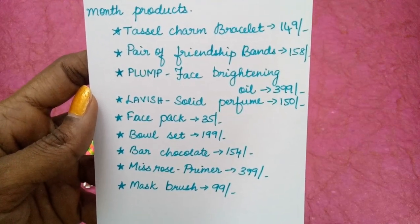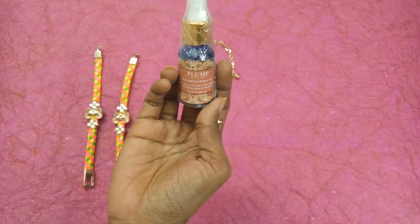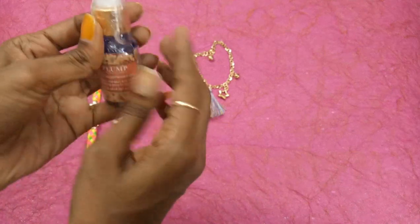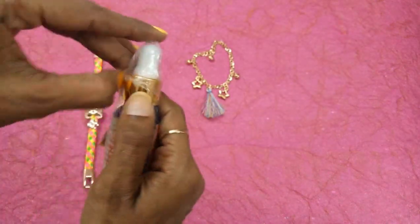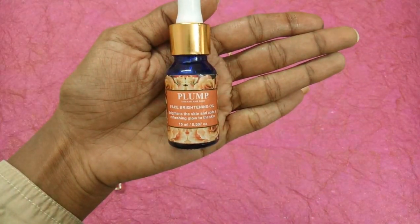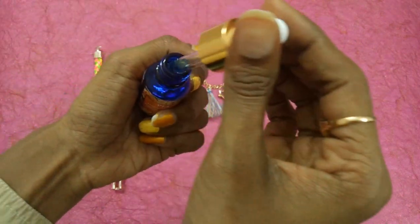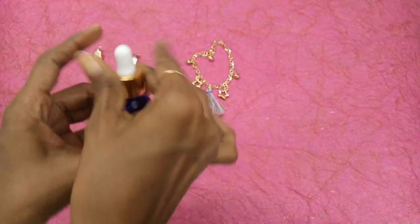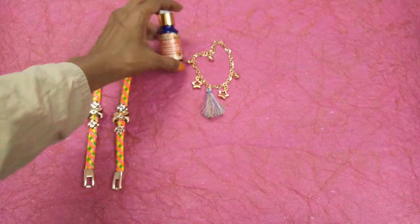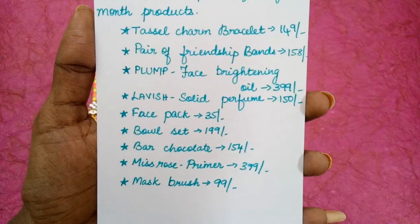The third one is from one of my favorite brands — Plum. We have received Plum face brightening oil priced at 399 rupees. Plum products are really so good, they really work — I've been using their serum and I really like it, I've given a review too. This is how it looks: face brightening oil in 15 ml. Let me open this and show you — look at this, it is so transparent. Definitely I'll be using this. Thank you Bliss Box for this skincare product from one of my favorite brands.